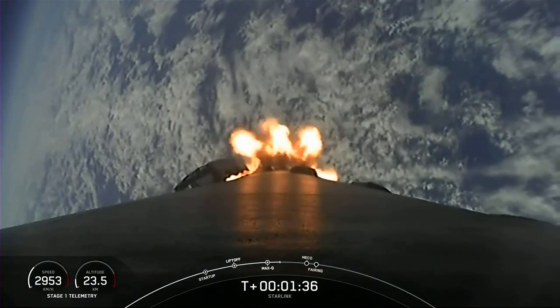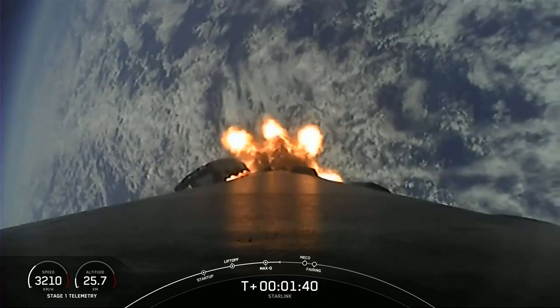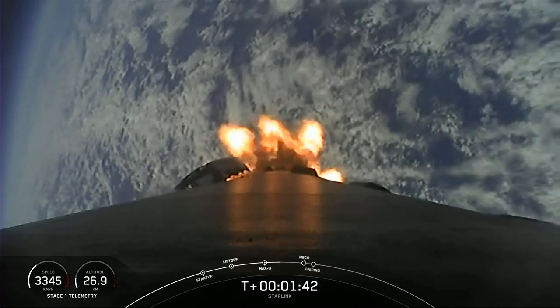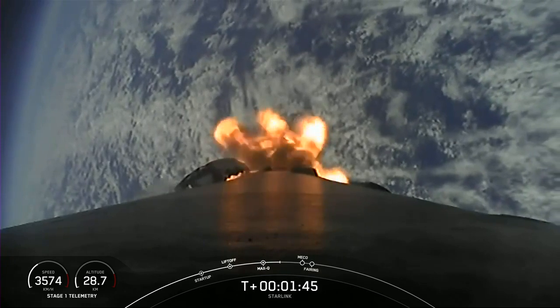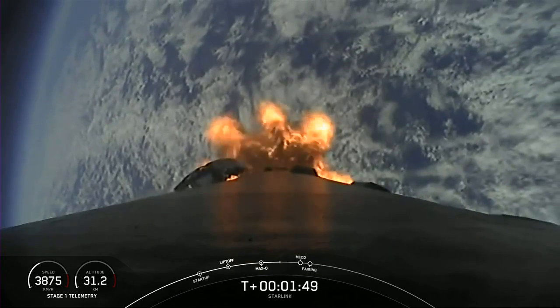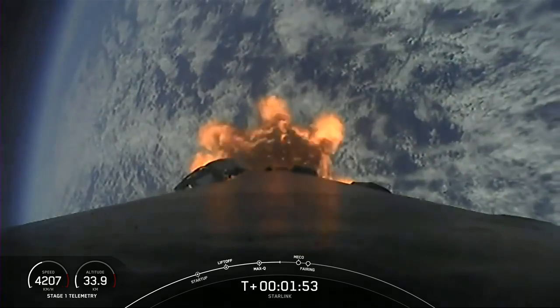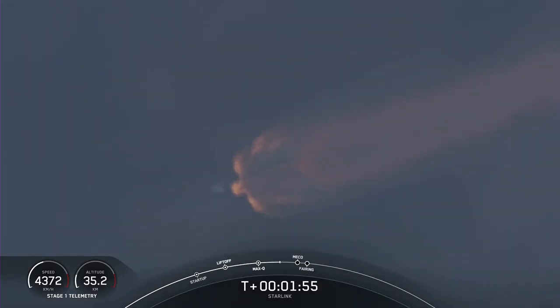MBAC chill has begun. With that callout, we're about a minute away from main engine cutoff, stage separation, and then second engine start followed shortly after by fairing deploy. Those events will happen back to back. With the callout of MBAC chill starting up, that means we've begun chilling those turbo pumps in preparation for second engine start.